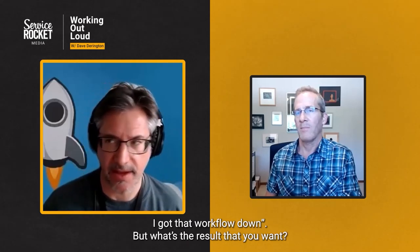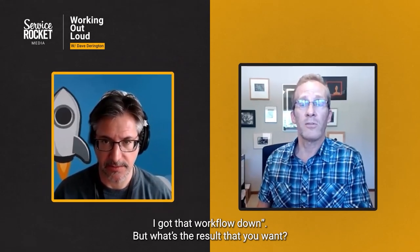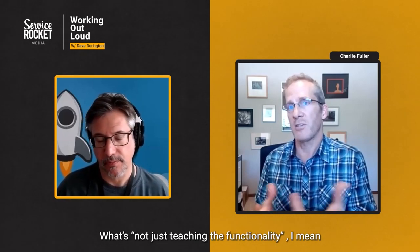And once I get that block, I go — cool, I got that workflow down. What's the result that you want? Not just teaching the functionality.